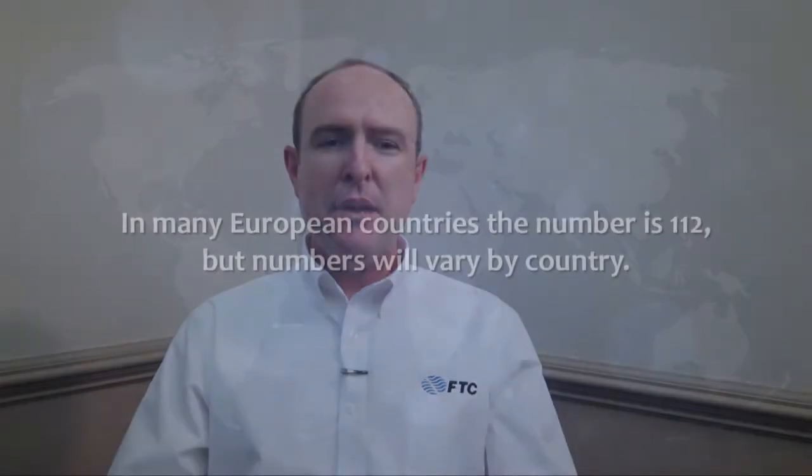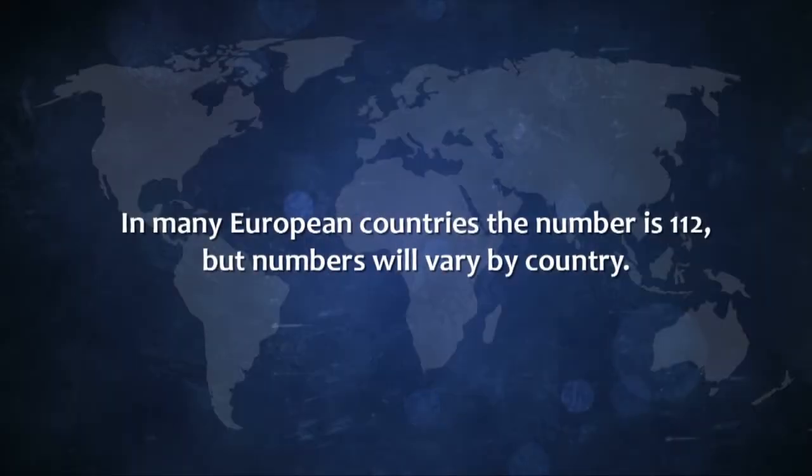Know how to make an emergency call. The 911 emergency number is unique to the U.S. In many European countries, the number is 112, but numbers will vary by country.